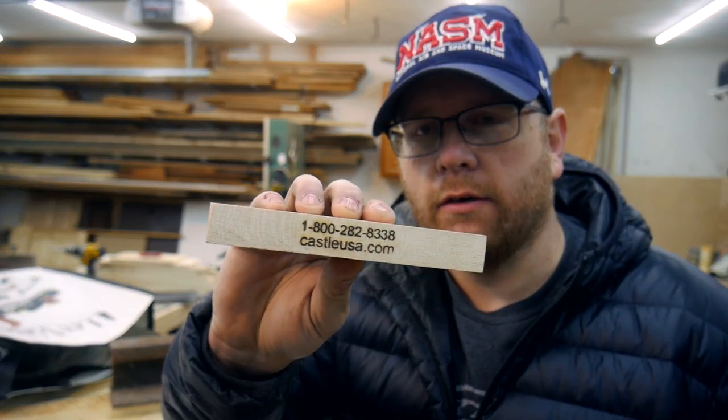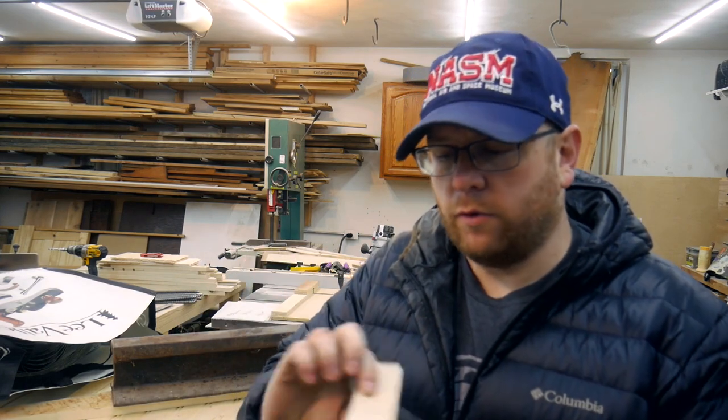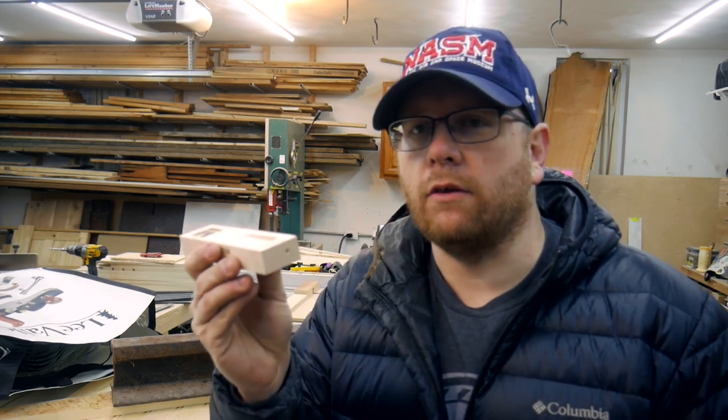Did you know there were competitors to the Kreg jig that don't use the exact same type of pocket hole? I did not until I went to this year's woodworking show. There's a company called CastleUSA.com — this is their business card, it's a block of wood — and they are a higher end style pocket hole system used for cabinetry building. In that block of wood is an example of the pocket holes they create. Their system uses a router and creates a pocket hole at a much shallower angle, and the biggest advantage is that the pieces don't move when you're trying to fasten them together.